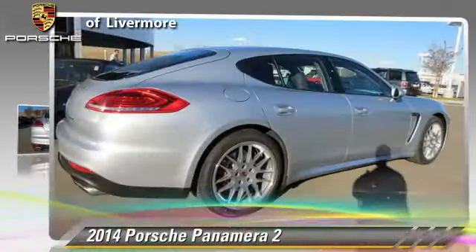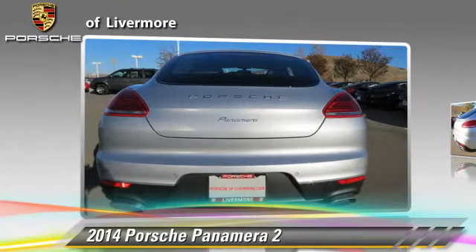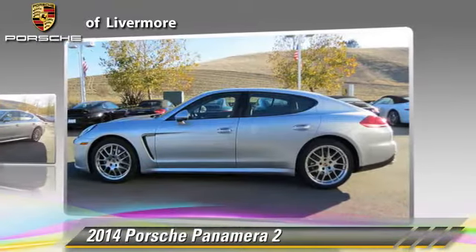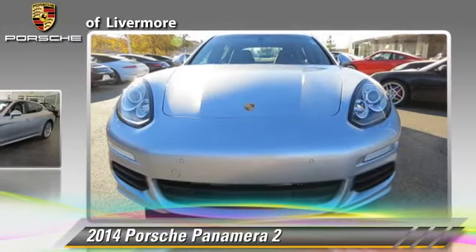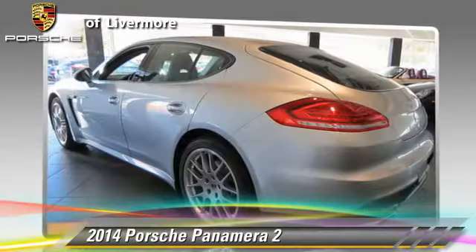Powered by a 3.6 liter V6 engine with a PDK transmission, this vehicle is well equipped. This Porsche features power windows, dual front airbags, and alloy wheels. Safety features include traction control, four-wheel ABS, and stability control.